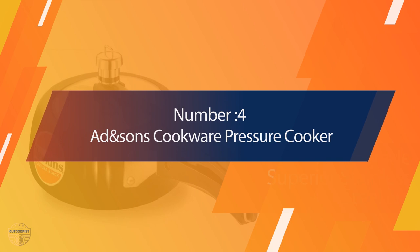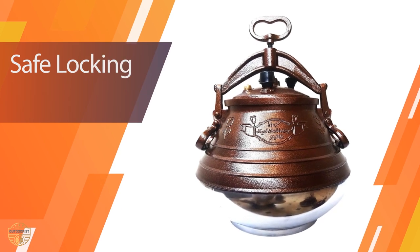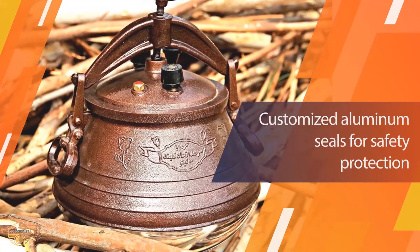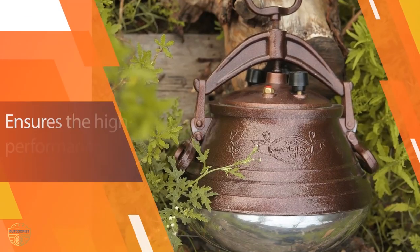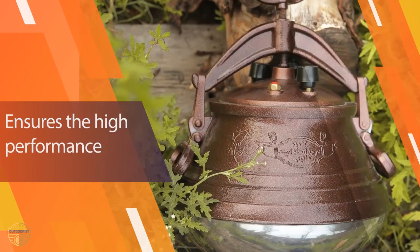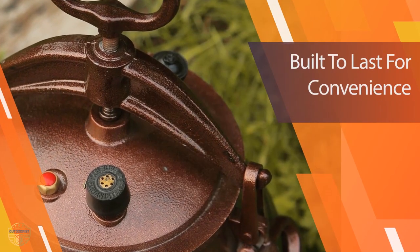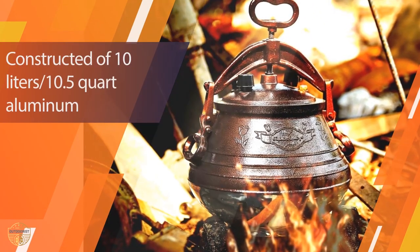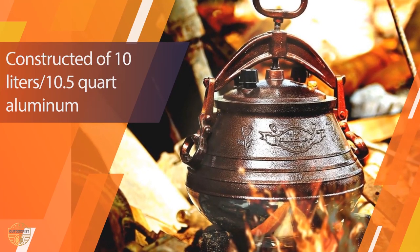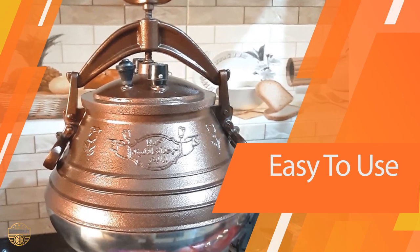Number 4: Added Suns Cookware Pressure Cooker. This cookware came highly recommended online. It has a unique shape that makes it easy to use, with a diameter of about 10 inches. The material is very durable with a comfortable grip. The size is 10.5 quarts — larger than most pressure cooker pots on the market — so you can use more ingredients. It's great for large families and is easy to clean. The lid and handle are both made of aluminum.